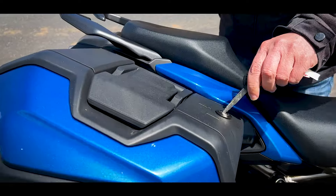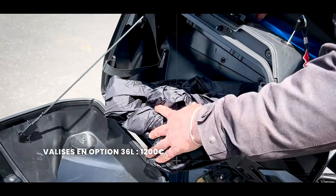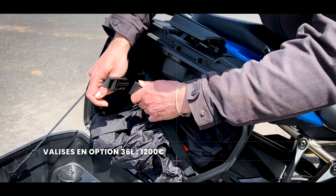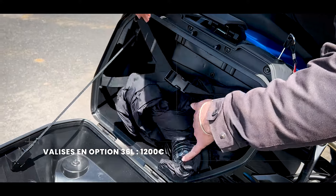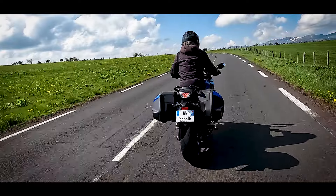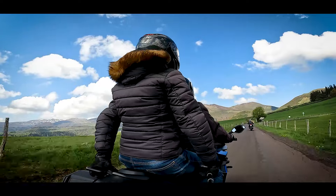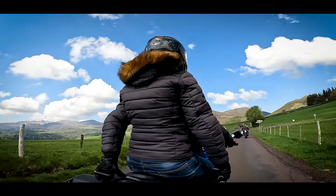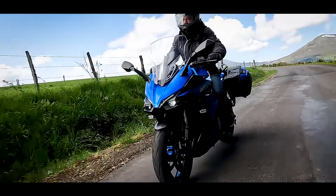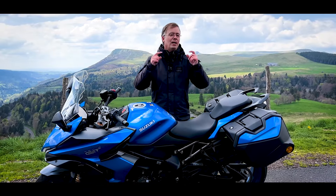Notamment avec ses valises qui ne sont pas d'origine — il faudra rajouter encore 1200 euros. Pourquoi ? Parce qu'elles sont, paraît-il, complètement conçues pour la moto. On l'a vérifié sur autoroute allemande — on est passé par l'Allemagne avant de venir en Auvergne. À plus de 200 km/h avec le duo et les valises chargées, la machine ne bouge pas, elle est très stable, notamment grâce à un empattement relativement long. Ça va être à la fois l'une de ses qualités et l'un de ses petits défauts.